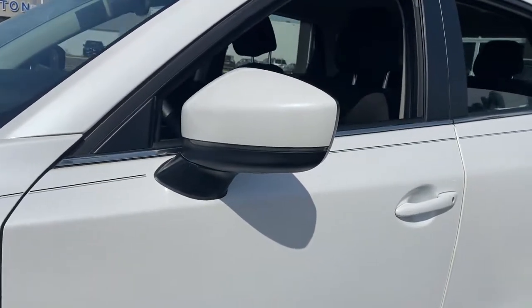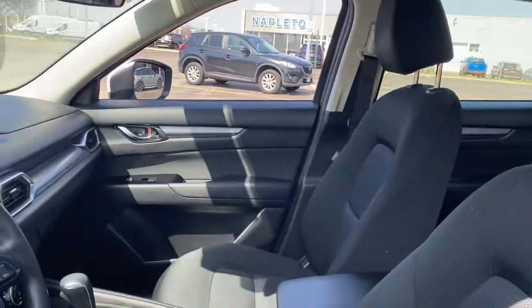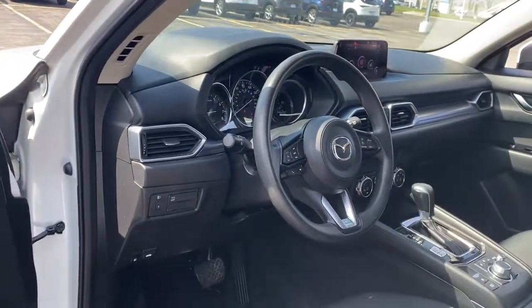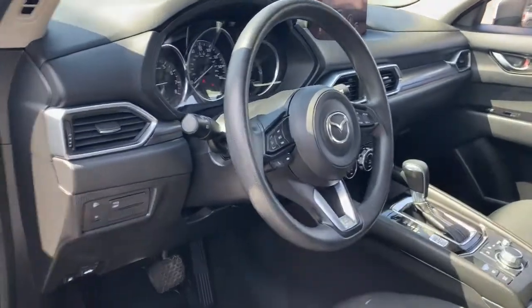These are just some of the great options this vehicle comes with: electronic stability control, trip computer, power windows, bucket seats, four-wheel disc brakes, and power steering.